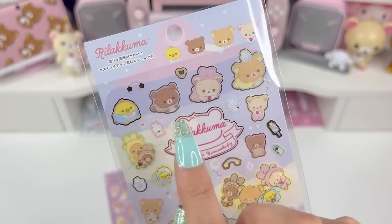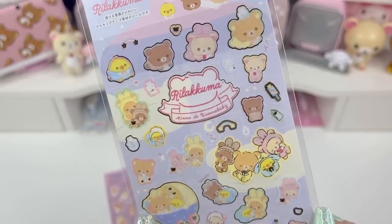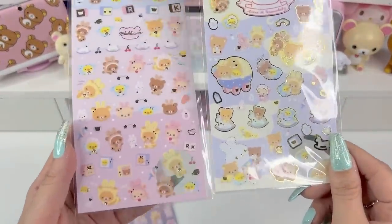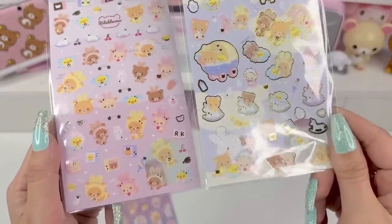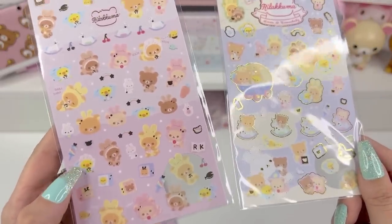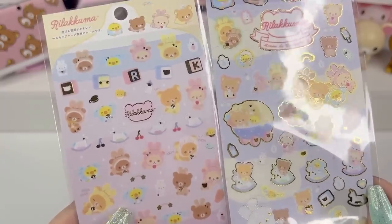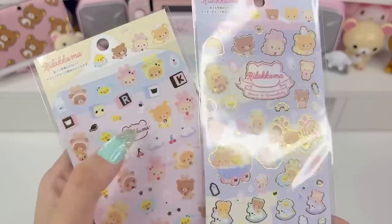We have Rilakkuma, Kurilakkuma, Kogumachan, and Kiiroitori. There are cute little rocking horses, little blocks — it's like a bunny baby theme. They're like babies with little diapers and bibs and little bunny costumes. There's a cute baby bottle and a little pacifier. Here it is compared to the pink one — same semi-transparent look and feel. They're like crawling down here with baby blocks. Kiiroitori is so cute as the little blue bunny. The R and K blocks are probably one of my favorites.